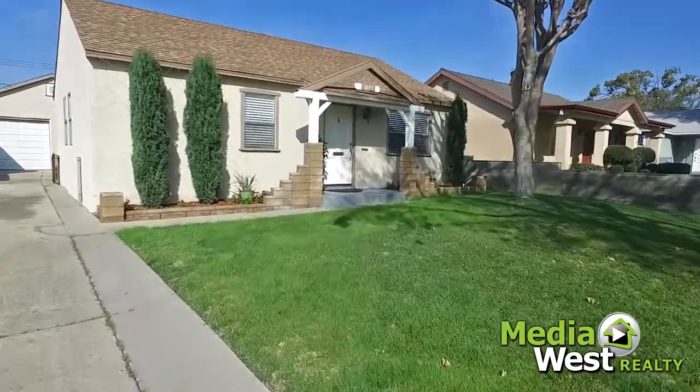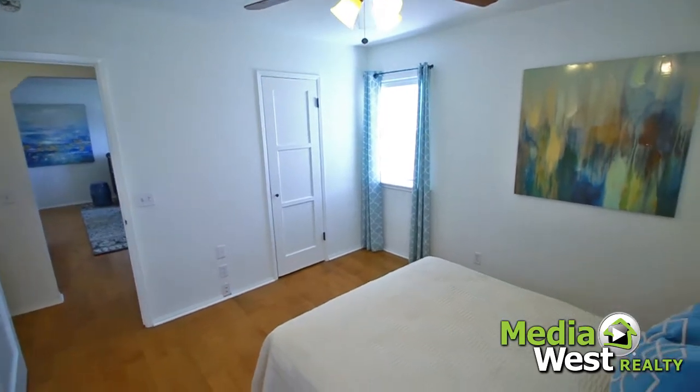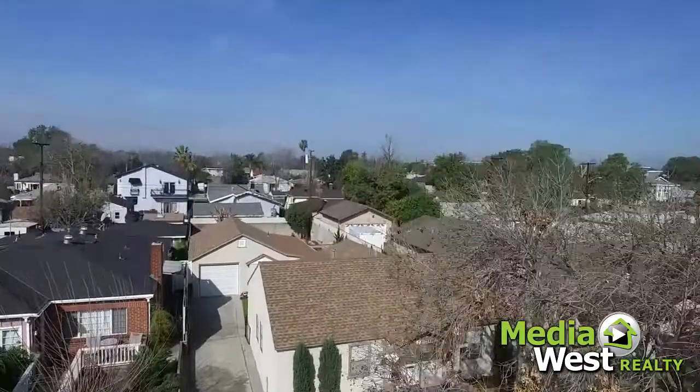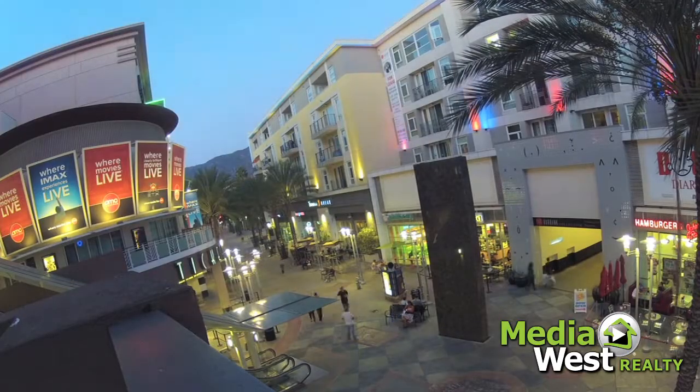1235 North Beachwood Drive. Three bedrooms and two bathrooms. Nestled in the highly desirable city of Burbank, centrally located to entertainment, freeways, shops, and more.